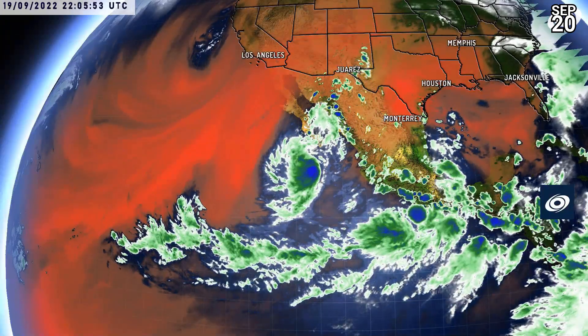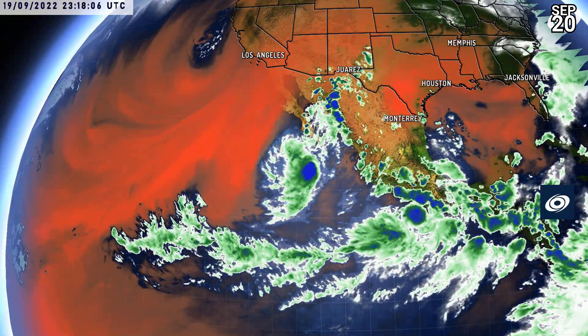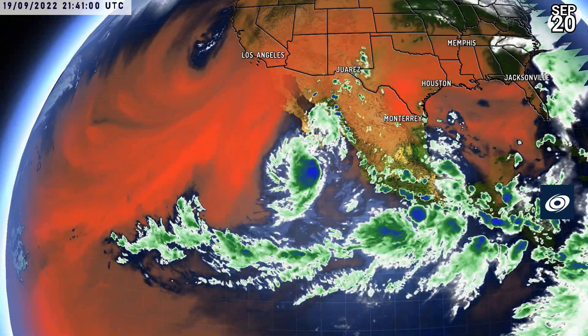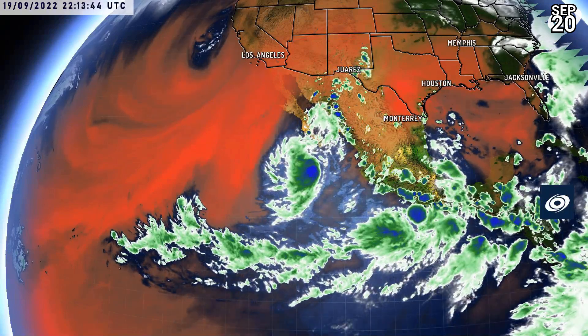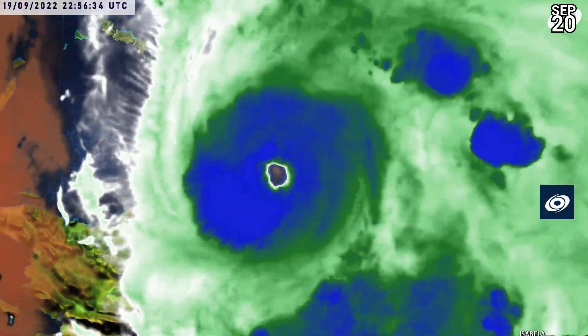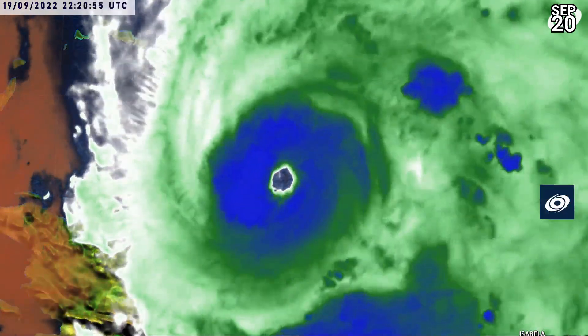Looking at the Eastern Pacific, you can clearly see Madeline there fighting very high wind shear values on the eastern side, and to its west it's got dry air — so it's a bit stuck between a rock and a hard place. Looking at the mesoscale rapid scan imagery of Fiona, you can see the eye appearing once again, much more well-defined than it's been previously.